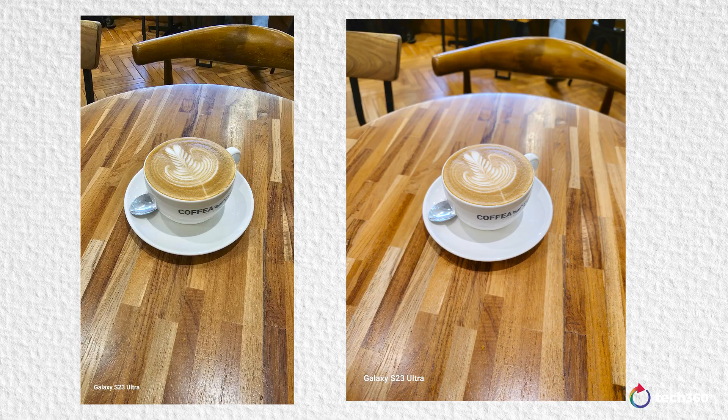I had no idea until I gave it some hard testing. Only then did I realize that some of these photos are very, very different from each other, even if they're shot on the same phone.